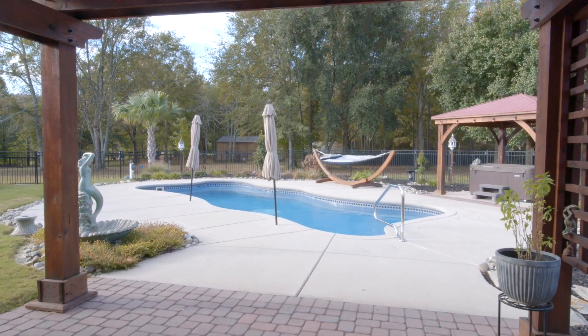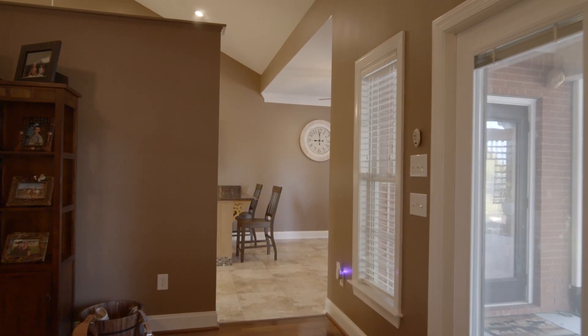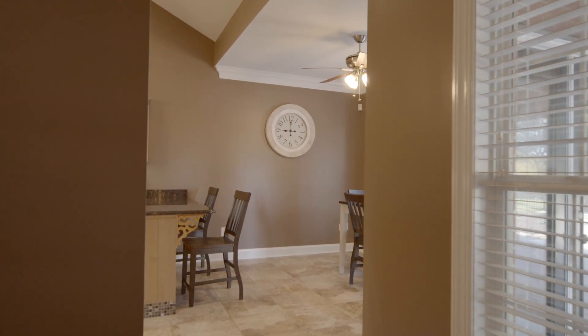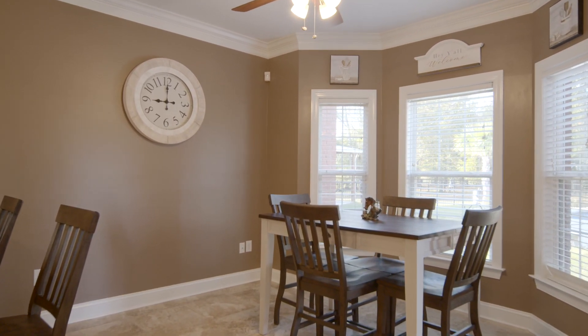Fully enclosed, this pool area provides a wonderful space for indoor-outdoor entertainment. Carrying on through the main living space, you'll enter into a very large breakfast area, capable of accommodating a table that seats 10.